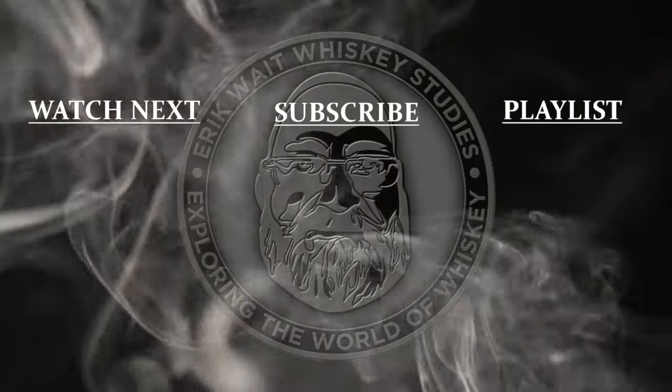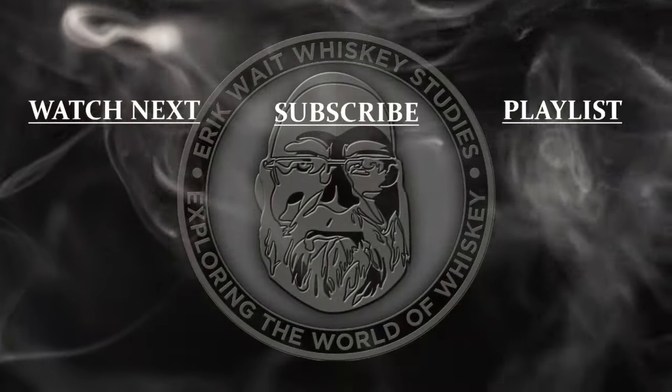That's it for this video and this review. If you've subscribed to this channel, thank you very much. If you haven't yet, and you like watching my videos, I'd greatly appreciate it if you would subscribe and ring the bell to be notified when I go live or post a new video. Until next time, sláinte. Don't forget to subscribe and check out these other whiskey videos.